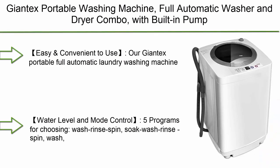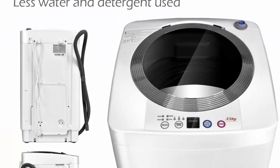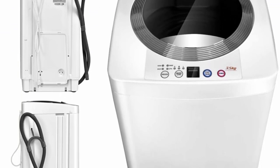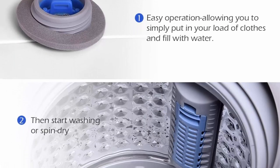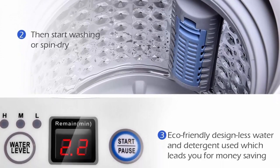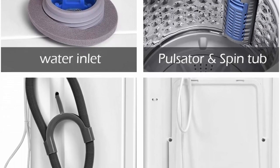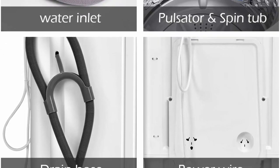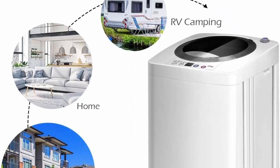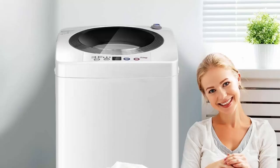Top 2: Jantex Portable Washing Machine, Full Automatic Washer and Dryer Combo with Built-In Pump Drain, 8 lbs Capacity, Compact Laundry Washer and Spinner for apartments, RV, and dorms. Easy and convenient to use — our Jantex portable full automatic laundry washing machine only needs a small space for storage. Once you set the washing machine program, you can leave it to work alone, freeing your hands so you can use the time for other things.